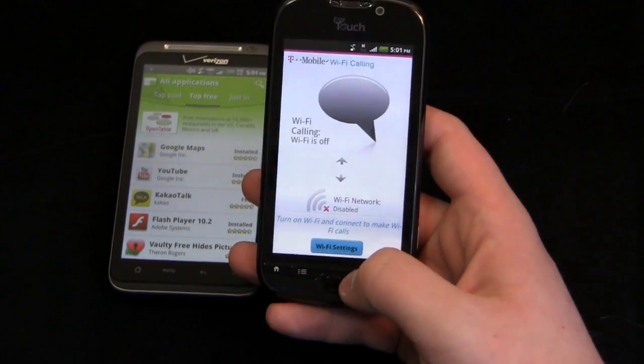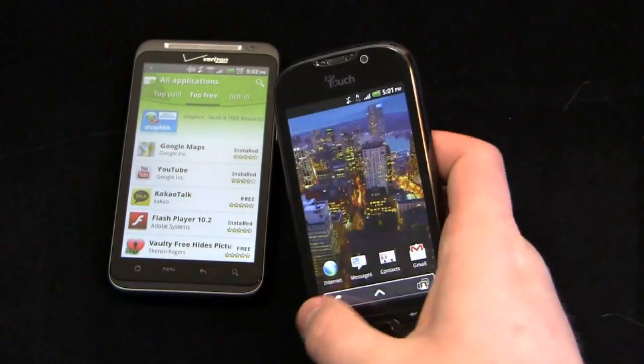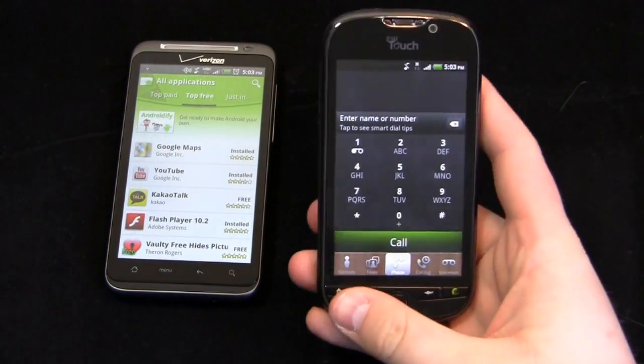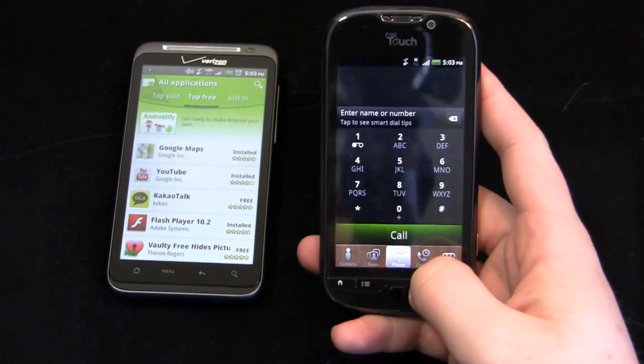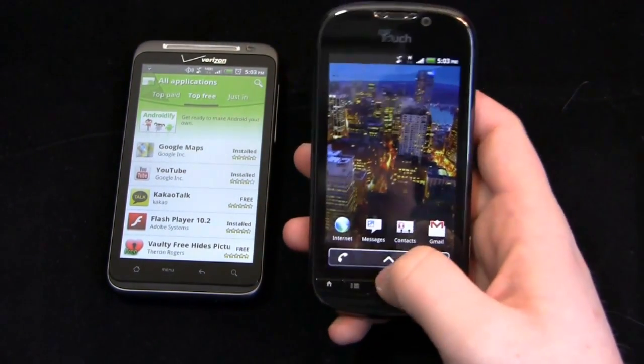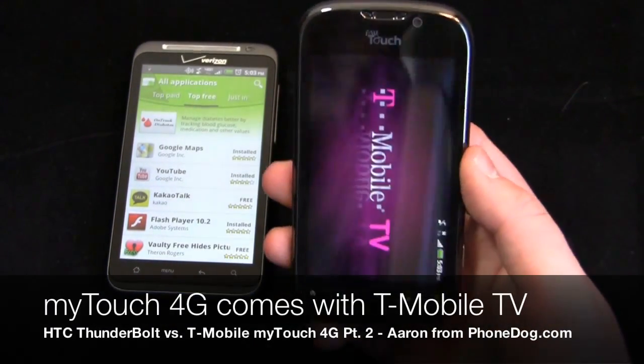Keep in mind your plan minutes are still affected with Wi-Fi calling. If you have 500 plan minutes, you're not getting free minutes — they still come out of your anytime minutes or night and weekend minutes. Same plan rules apply, but you can use Wi-Fi if you're in an area where cellular service doesn't work well. Wi-Fi calling is currently off on this device.